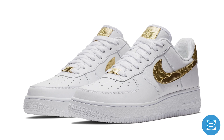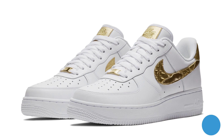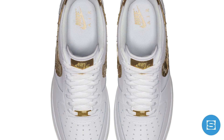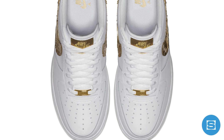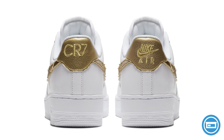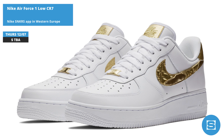Adding to the Air Max 97 that dropped a couple months back, Nike and Cristiano Ronaldo are dropping an Air Force One this weekend from CR7's Nike sportswear collection. The CR7 Air Force One Low features a white-on-white base with gold accents inspired by Cristiano's trophy collection, a croc-embossed swoosh, and the CR7 logo on the heel tab. Release date is December 7th exclusively on the Nike Sneakers app in Western Europe.